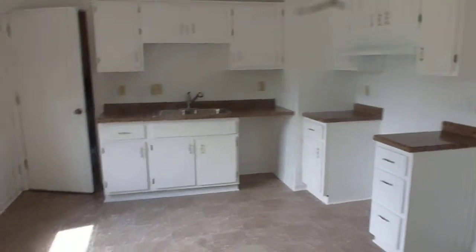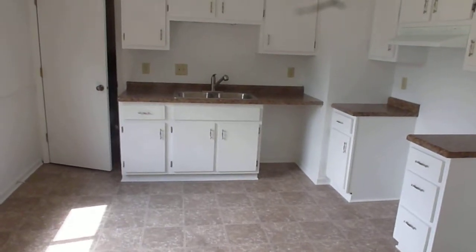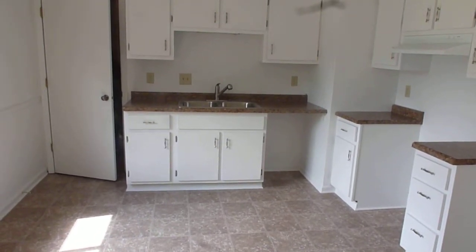There's your kitchen — new sink, new faucet, new countertops.